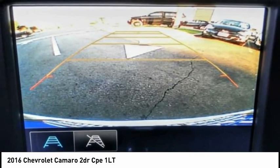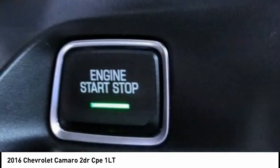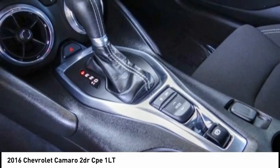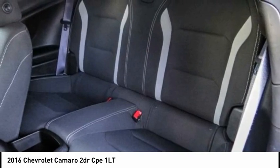Electronic stability control, brake assist, traction control, remote keyless entry, fog lights, speed control, four-wheel disc brakes, rear window defroster, Sirius satellite radio, security system.